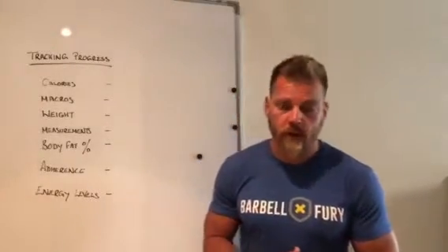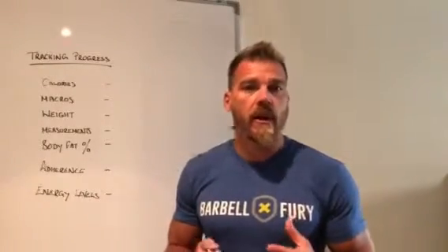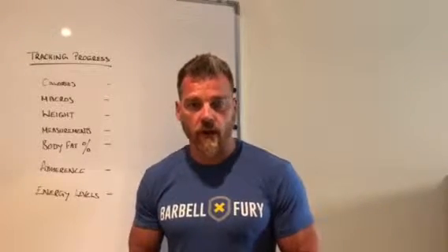Hey guys, so what we're gonna do today is just have a look at tracking your progress. You've decided that you're gonna go on a nutrition plan to either put weight on, lose weight, or body fat. But what we need to do is take into consideration some of the things you need to look at when seeing whether the protocol is actually working for you.